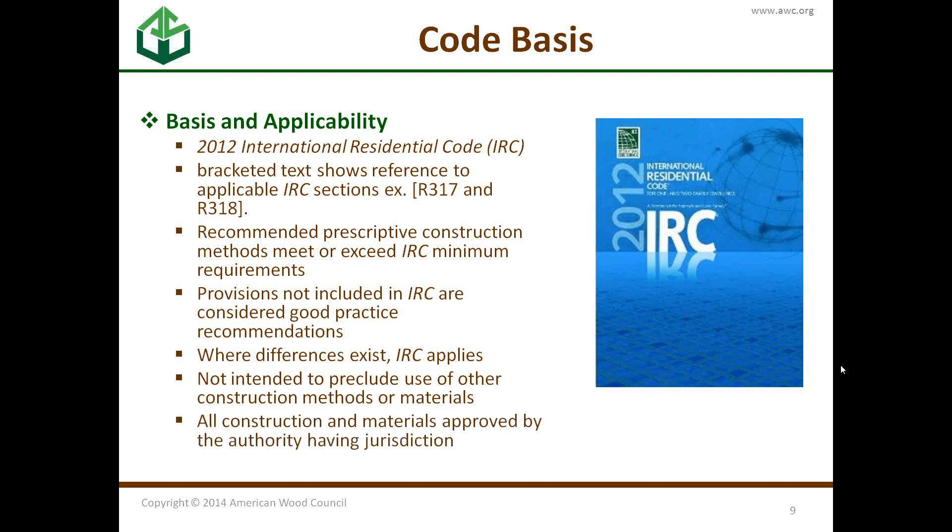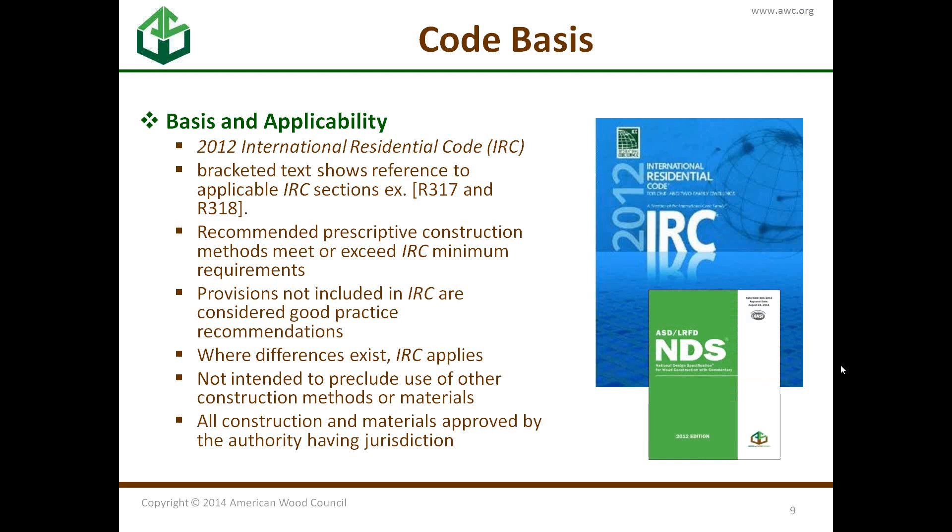DCA-6 is not intended to preclude the use of other materials or construction methods — we listed a method of doing things, not necessarily the method. As always, construction and materials need to be approved by the authority having jurisdiction. A great way of doing that is by making it meet the National Design Specification for Wood Construction, or NDS, which Buddy will be talking about later.